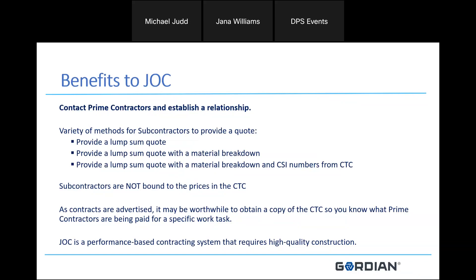As bids go out on the street, you may want to download those specifications to get familiar with what the CTC looks like. JOC is a performance-based contracting system that requires high-quality construction. That's where generals who may not specialize in MEPs, for example a carpentry GC, are going to look to subcontractors to provide that high-quality construction. Those are some of the opportunities that subcontractors have with current JOC contracts.